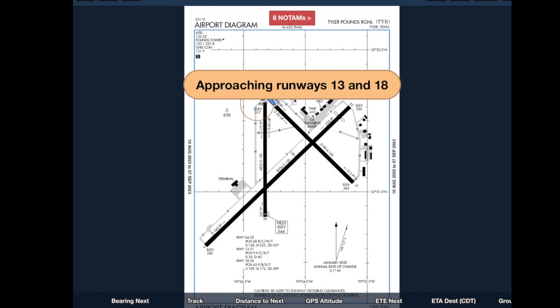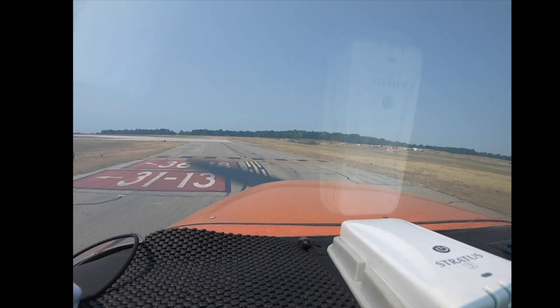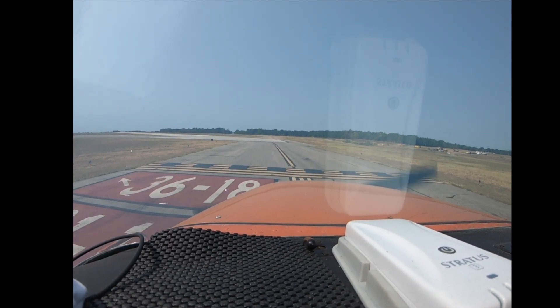Approaching Runways 1-3 and 1-8. Tyler Ground, am I clear to cross 1-3 to 1-8?